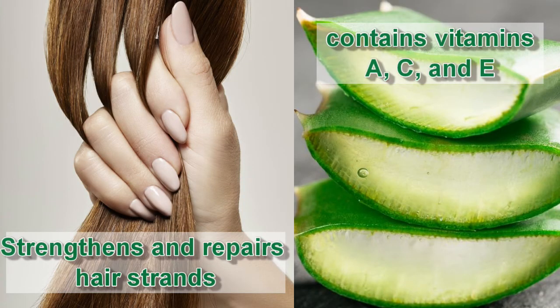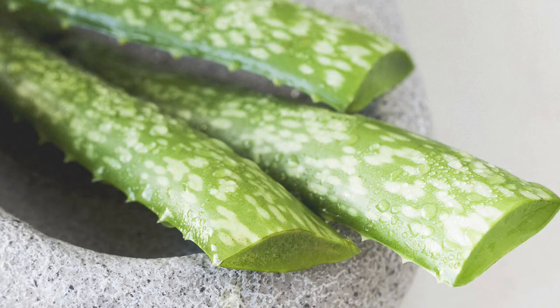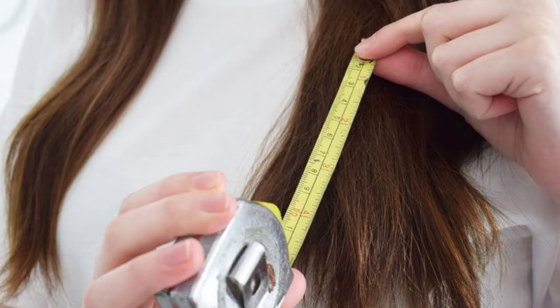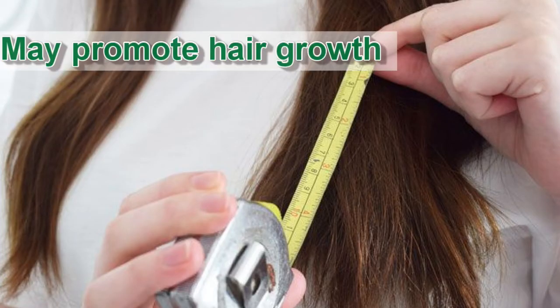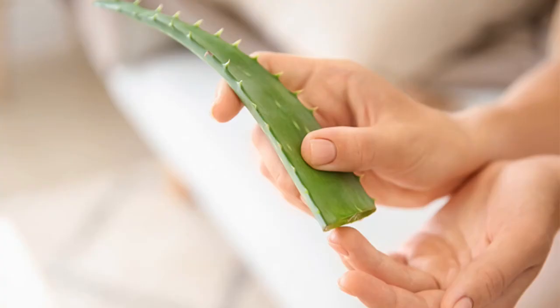Aloe vera contains vitamins A, C, and E — all three vitamins contribute to cell turnover, promoting healthy cell growth and shiny hair. Number two: aloe vera also has vitamin B12 and folic acid; both of these components can keep your hair from falling out. Number three: it may promote hair growth. After using aloe vera, you might see that your hair breakage and hair loss slows down.